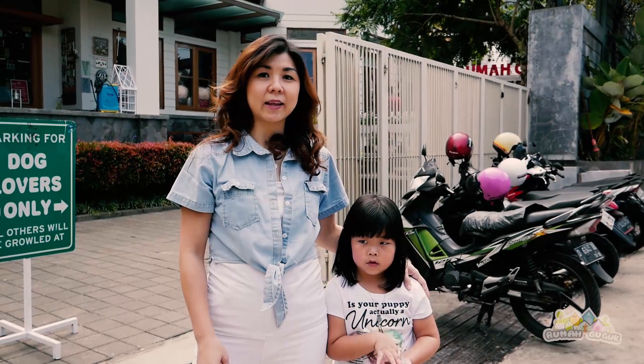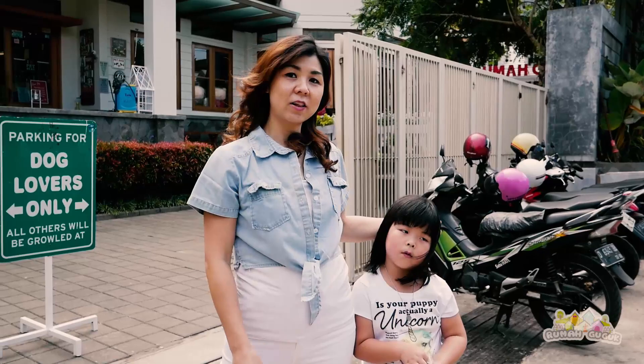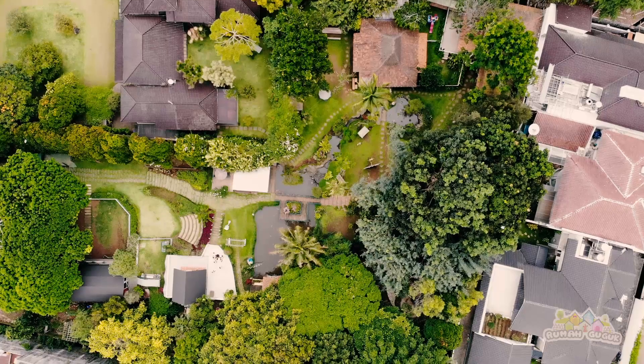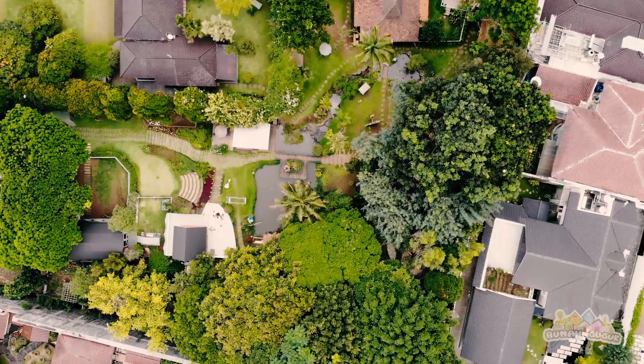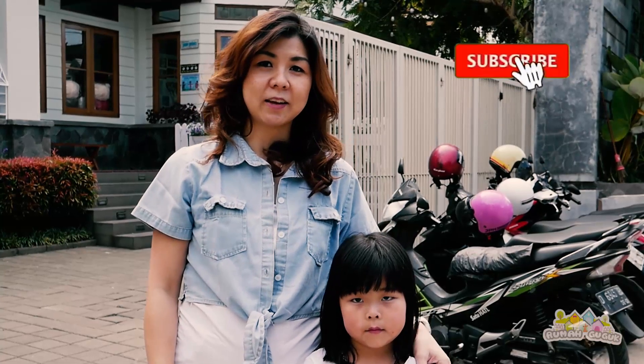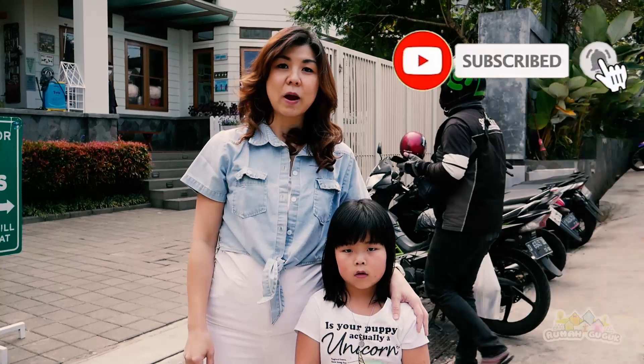Hi dog lovers, saya Anita, ditemani dengan Niko. Hari ini saya akan mengajak teman-teman untuk keliling rumah guguk. Ada apa aja sih di rumah guguk? Tapi sebelumnya jangan lupa ya subscribe dulu channel ini, karena channel ini official rumah guguk.